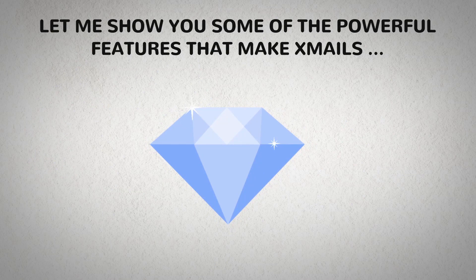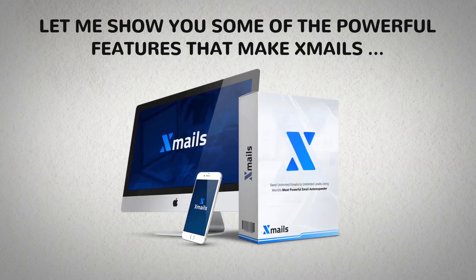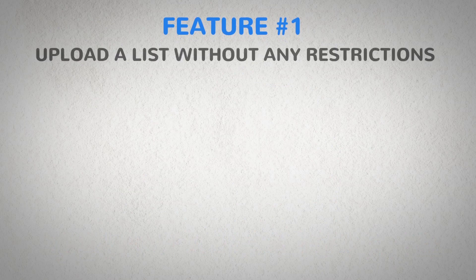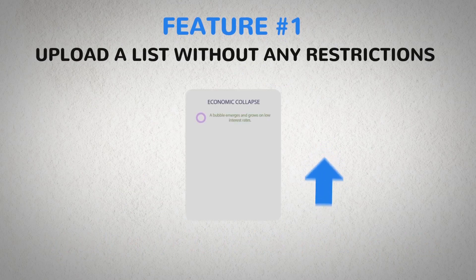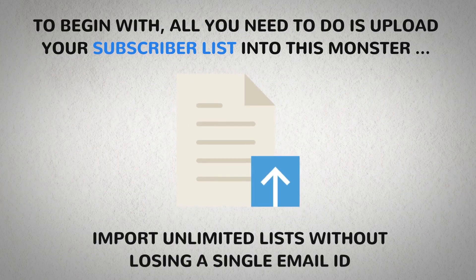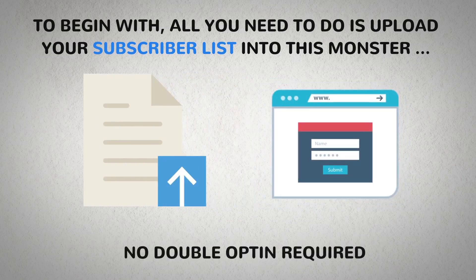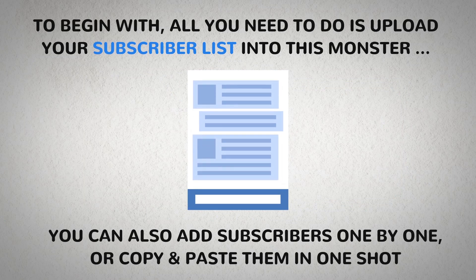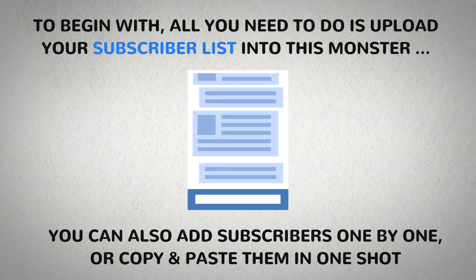Let me show you some of the powerful features that make Xmails the ultimate game changer. Number one: upload a list without any restrictions. All you need to do is upload your subscriber list into this monster. Import unlimited lists without losing a single email ID. No double opt-in required. You can also add subscribers one by one or copy and paste them in one shot.